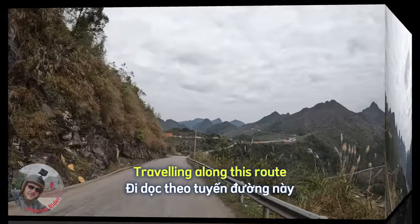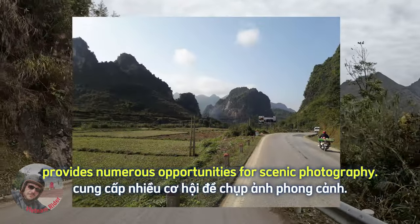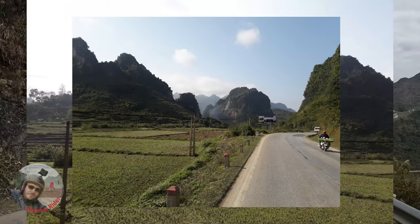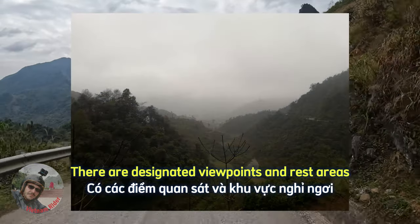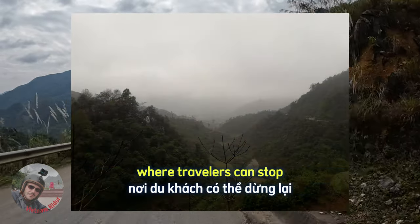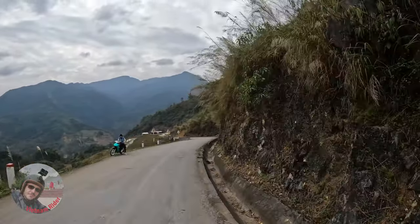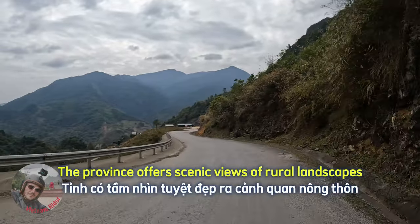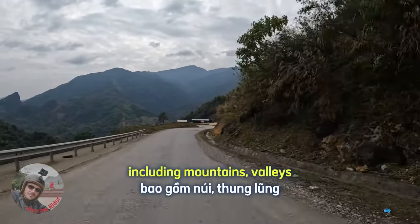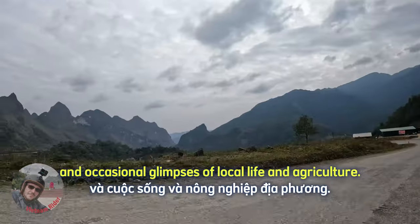Traveling along this route provides numerous opportunities for scenic photography. There are designated viewpoints and rest areas where travelers can stop to capture the beauty of the surrounding landscapes. The province offers scenic views of rural landscapes, including mountains, valleys and occasional glimpses of local life and agriculture.